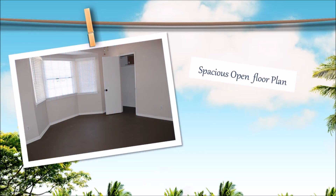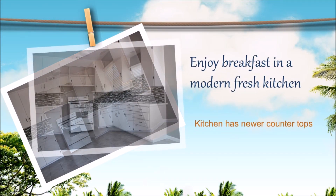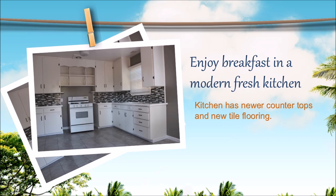Spacious open floor plan. Enjoy breakfast in a modern fresh kitchen. The kitchen has newer countertops and new tile flooring.